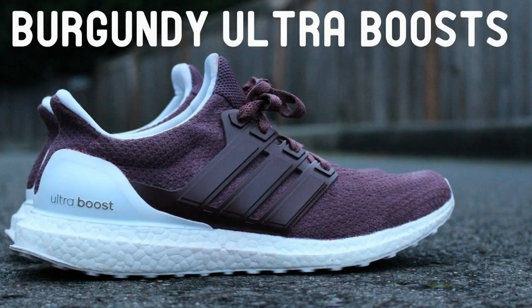The Primeknit upper changes shape to fit your foot as you run, ensuring that the comfort and support provided by this shoe is second to none. The supportive cage inside keeps your foot locked in place to prevent injury, allowing you to focus on what's important out on the floor.